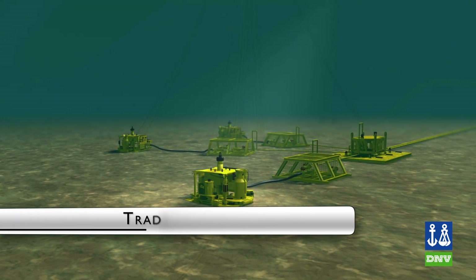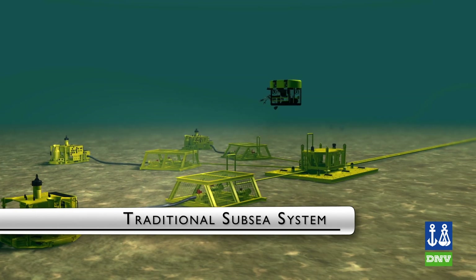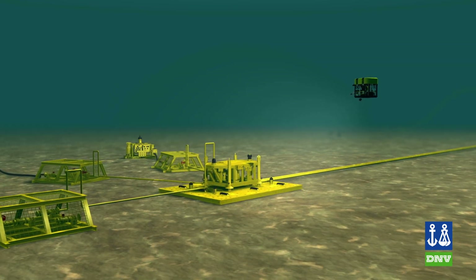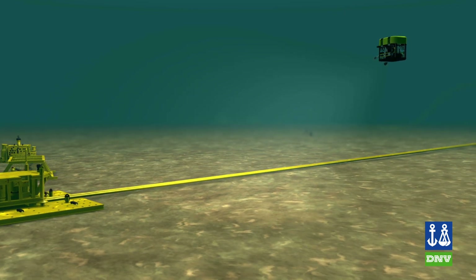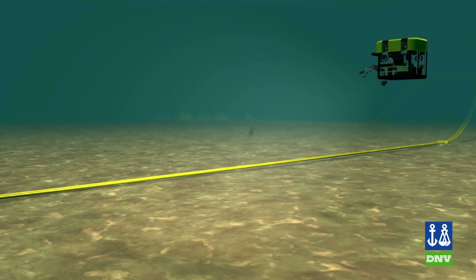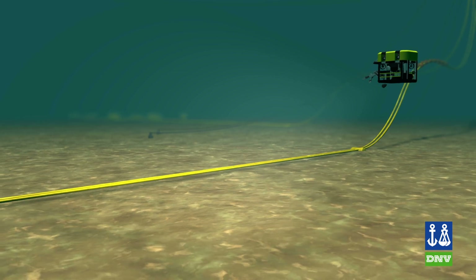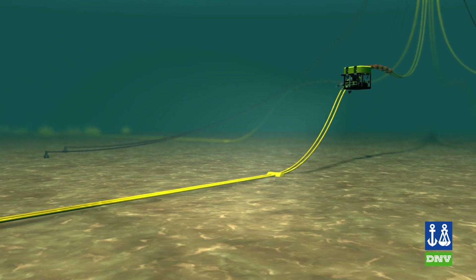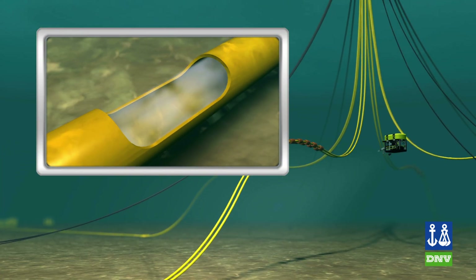Traditional subsea production systems utilize fully rated systems from the well to the installation. These systems constitute rigid, thick-walled pipes and risers, designed to withstand the highest potential pressures the reservoir can deliver. While previously considered to yield the utmost protection and pressure containment, these thicker, high-pressure systems are heavy, and the riser will in some cases be limited by its own geometric and weight constraints, making it impossible to design.